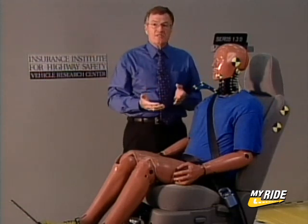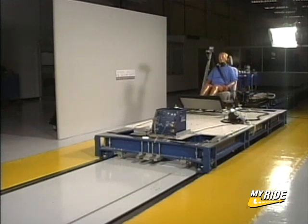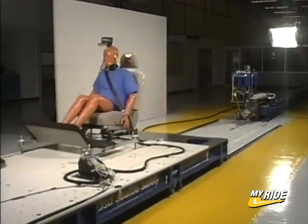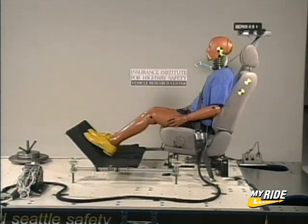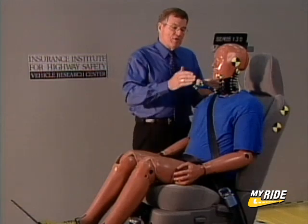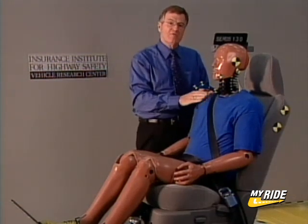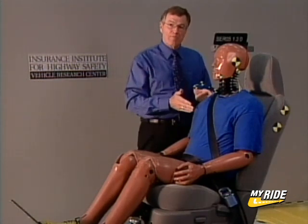Now, if the restraint is acceptable for protecting taller occupants, then we do a sled test in which we simulate what would happen if you were stopped in traffic and another car hit you from behind doing about 20 miles an hour. We then look at the measures on this special dummy — it's called BioRID, designed especially for looking at what happens in rear impacts.